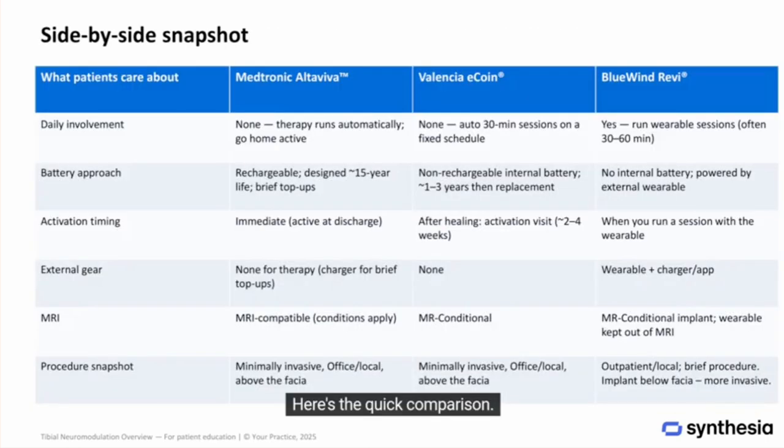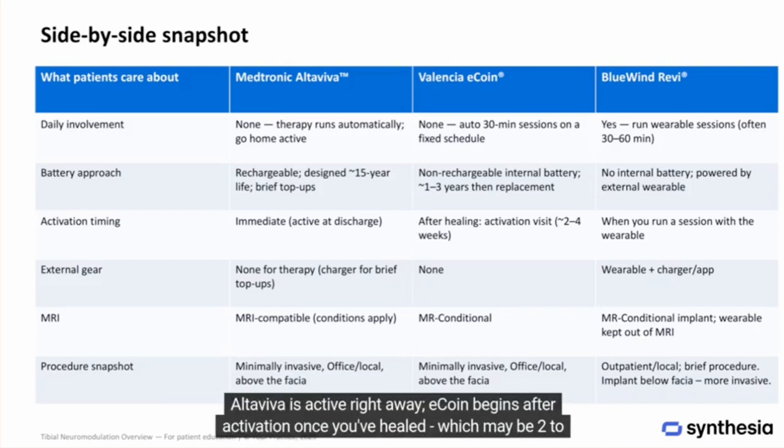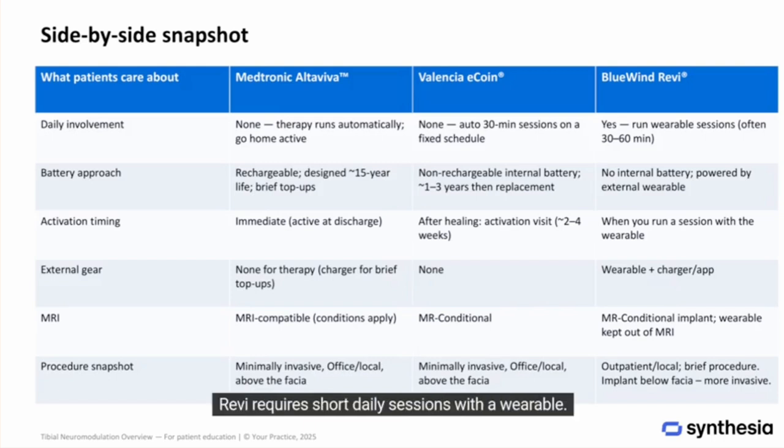Here's the quick comparison. Daily involvement: Altaviva and eCoin both run automatically. Altaviva is active right away; eCoin begins after activation once you've healed, which may be two to four weeks after implant. REVI requires short daily sessions with a wearable.